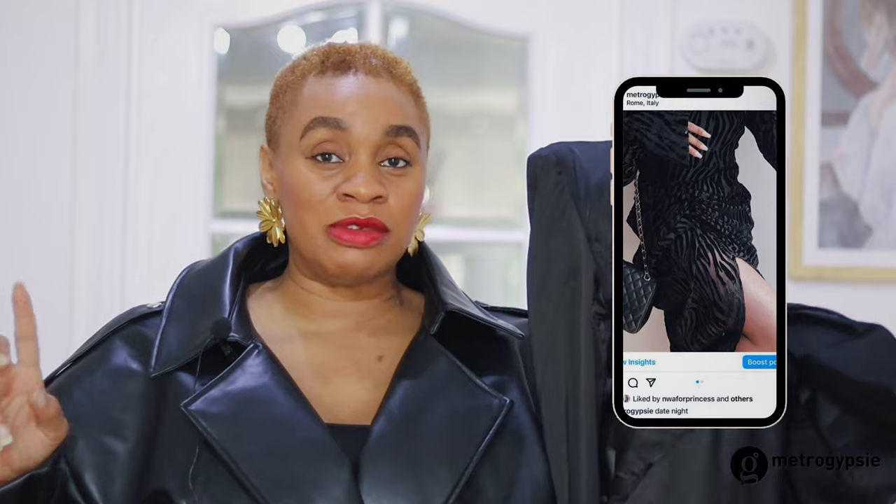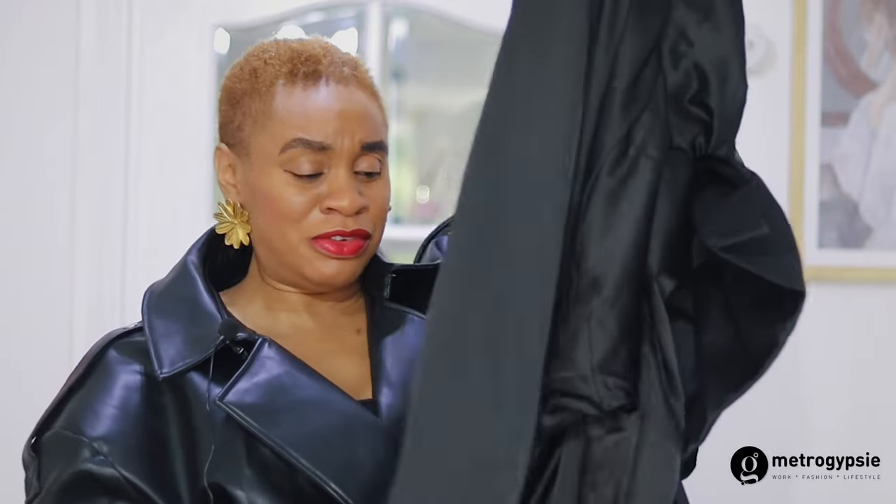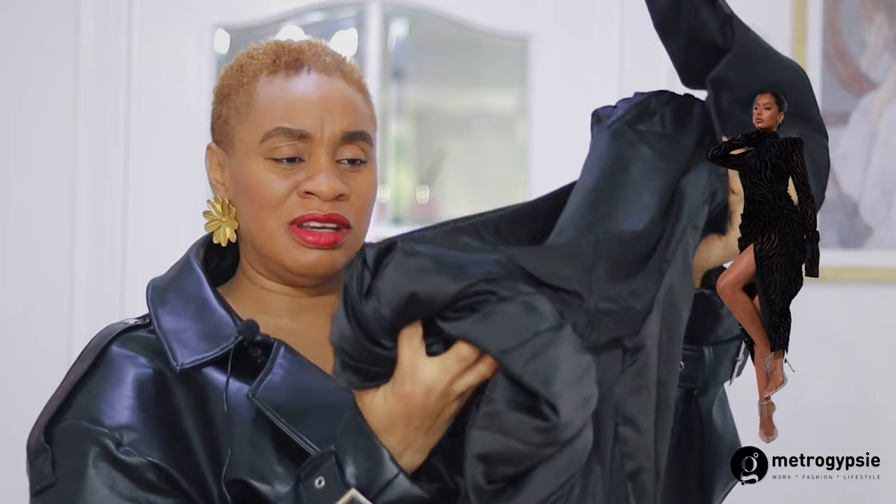The first piece — as you all know, I love a midi dress that covers your body but gives you some skin. This particular dress is similar to one I wore at dinner in Rome in January. It's long-sleeved with ruching at the top and a split that shows your thigh. This one has a turtleneck element and the fabric is not stretchy.